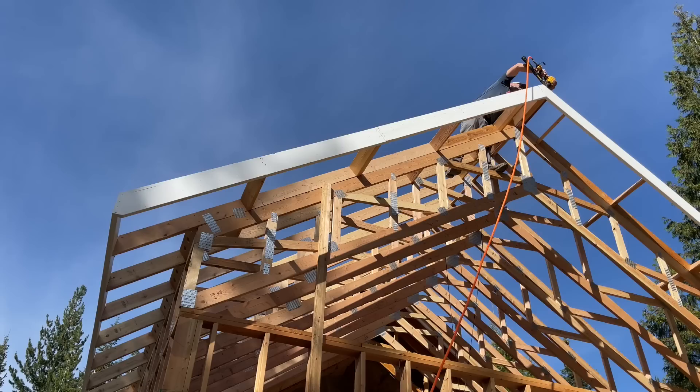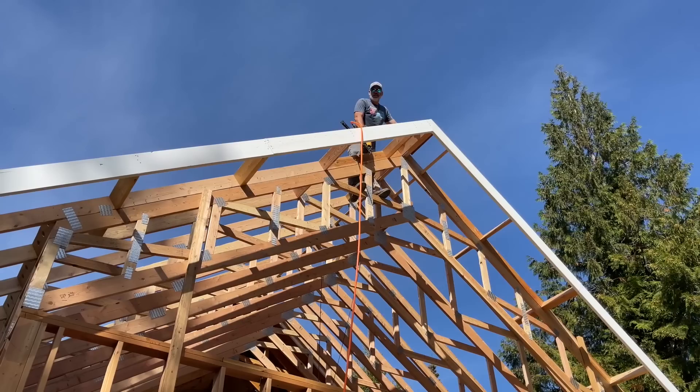We got the east and the west nailed off, and now we need to do the south side fascia. Marty is up at the peak right now. I think it looks beautiful — you look beautiful and the fascia looks beautiful too.